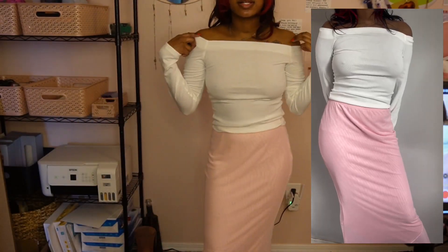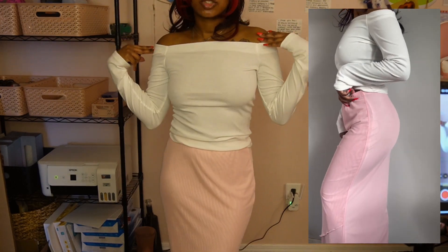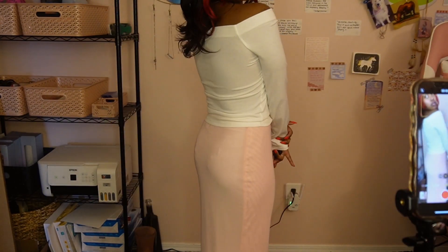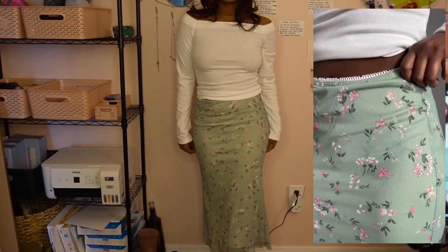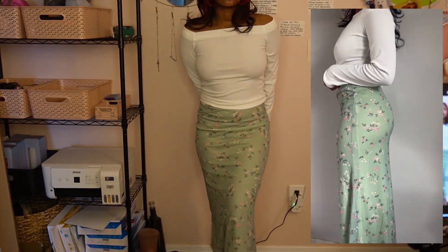I feel like so far my picks have just been casual. Another one here is this nice off-the-shoulder look — I have the same pink skirt on, it's pretty simple. I think I like this white top better with this green flower skirt. It's just very — I don't know — I really like it, really girly, I love it.